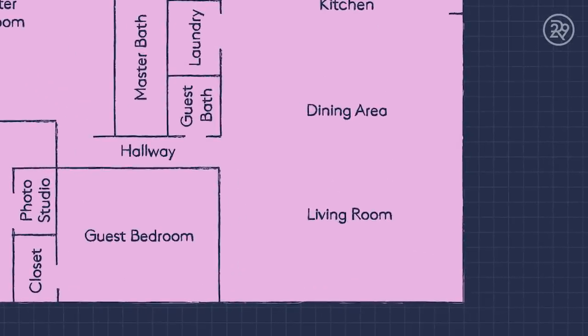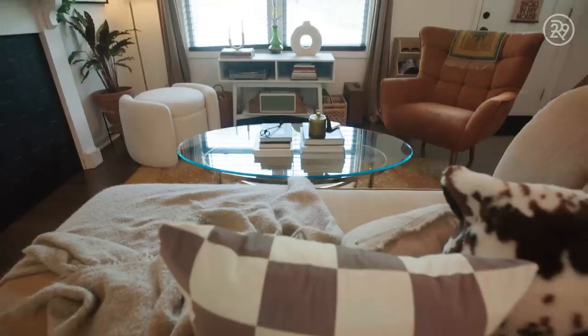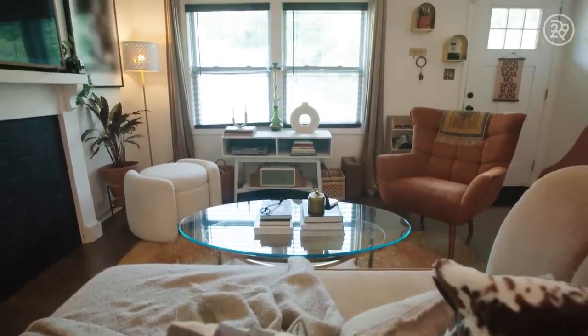This is my living area. I really love to entertain, so I like inviting a few friends over to come and chill. I just try to make sure that my living area is cozy, welcoming, good vibes, good energy.